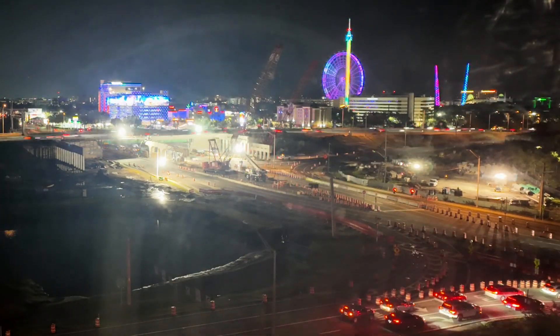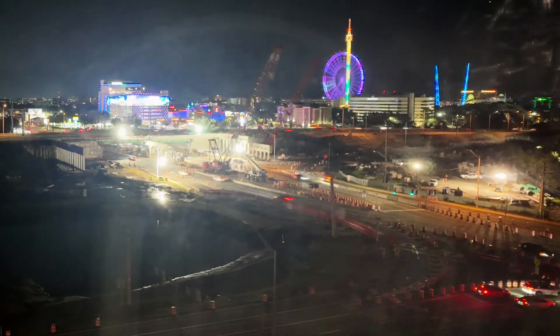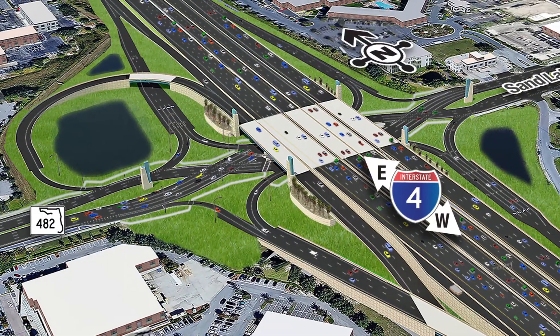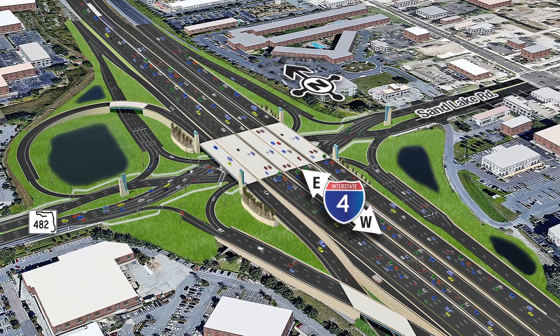This work is part of the I-4 and Sand Lake Road interchange construction project, which reconfigured the interchange as a diverging diamond and is adding a new loop ramp that will replace the left turn from westbound Sand Lake Road to southbound Turkey Lake Road.